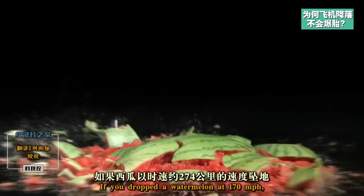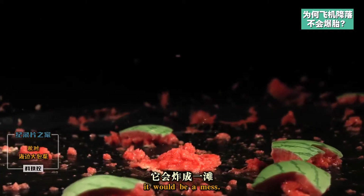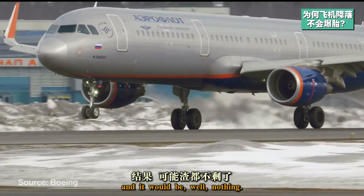If you dropped a watermelon at 170 miles per hour, it would be a mess. Strap over 500,000 pounds to its back, and it would be nothing.